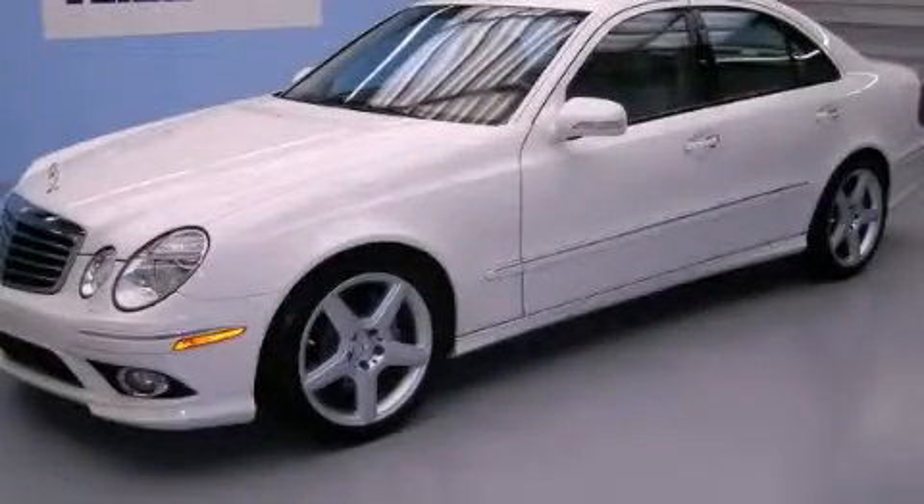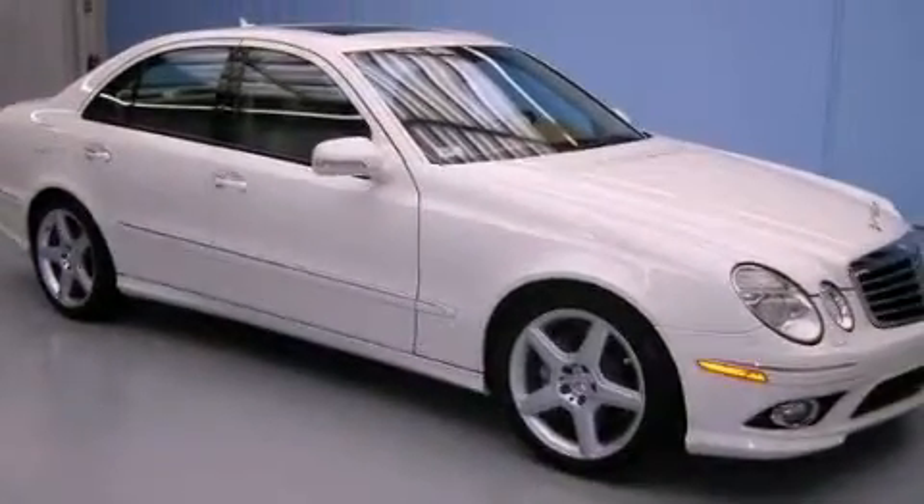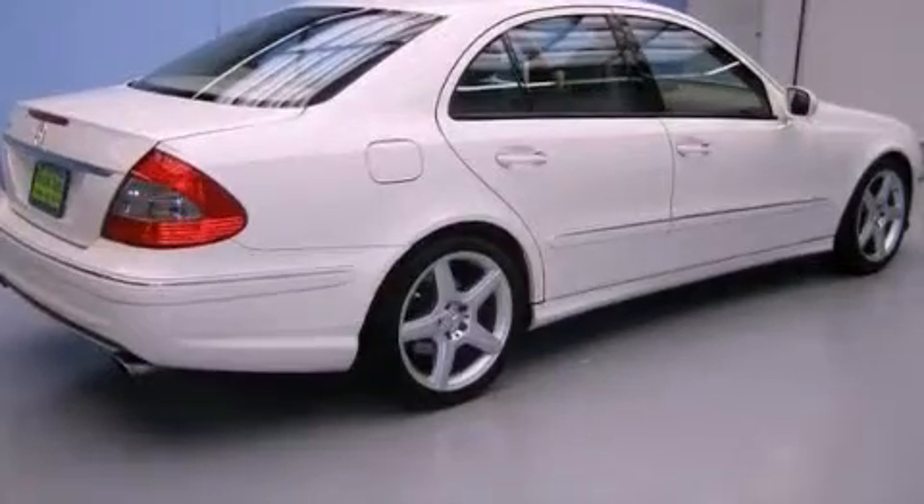This is a 2009 Mercedes-Benz E350, a drive in shape that provides endless luxury. It has a 3.5 liter 6-cylinder engine and an automatic transmission.